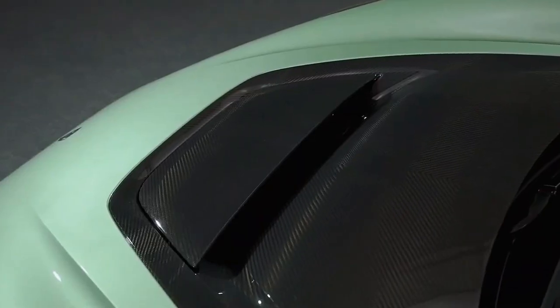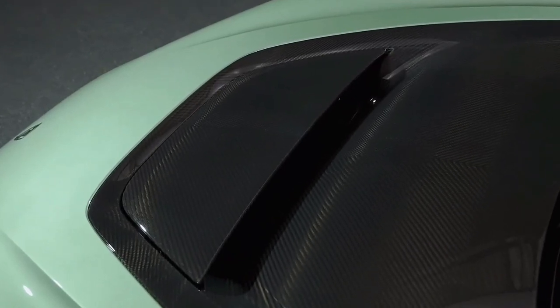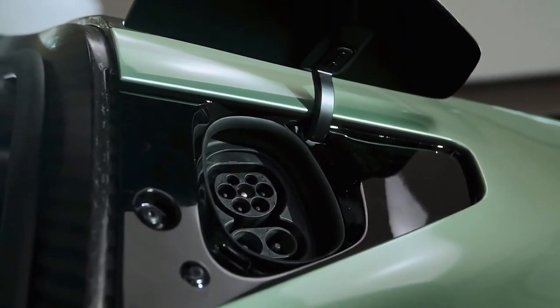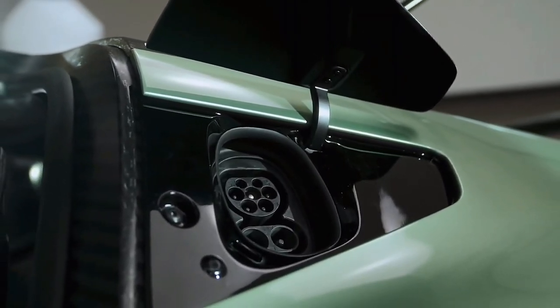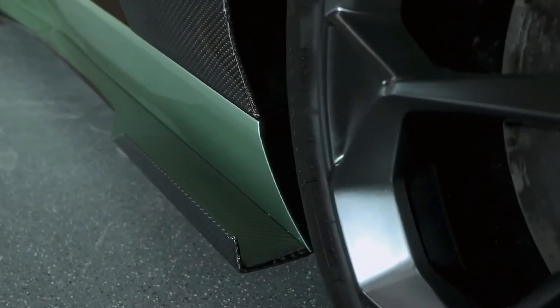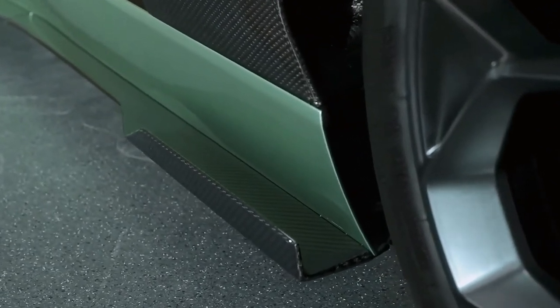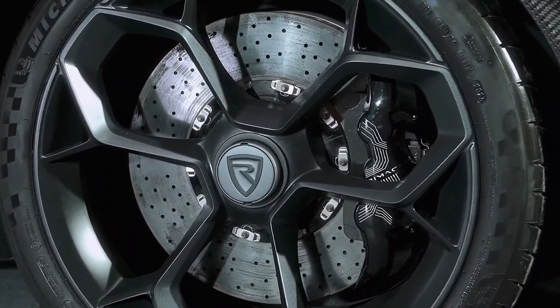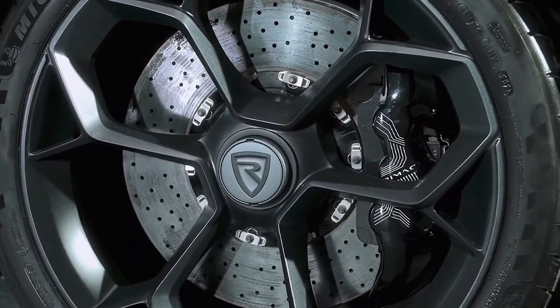The Nevera R also features a completely new lithium battery pack with a 108 kWh capacity and different chemistry. Whereas the existing Nevera used a nickel-cobalt-aluminum NCA chemistry, the R has a T-shaped pack that uses a nickel-manganese-cobalt NMC chemistry, which Rimac says is better for sustained performance necessary on a racetrack.